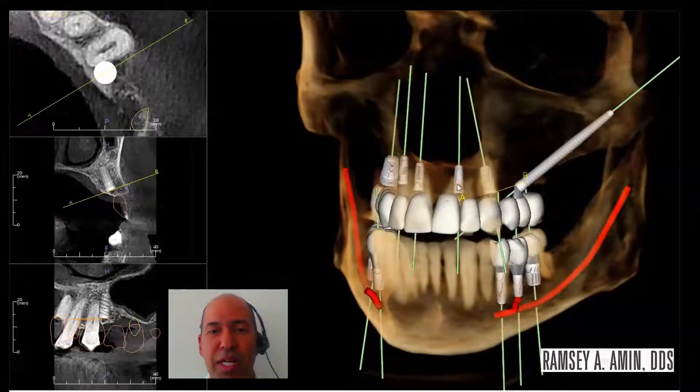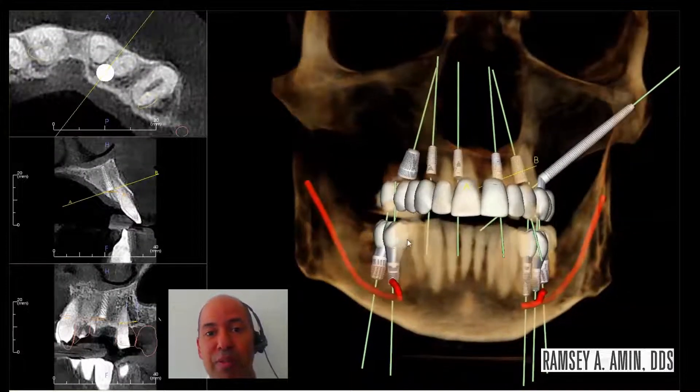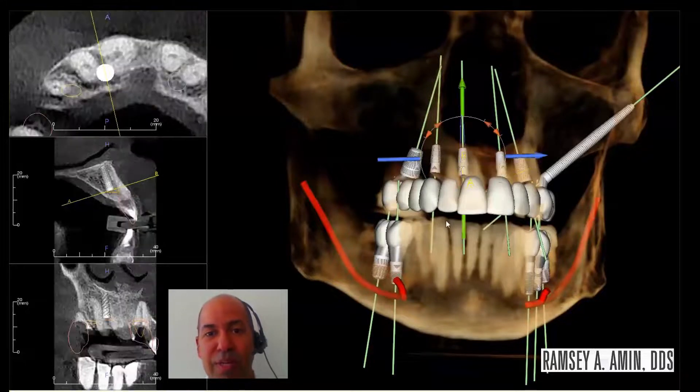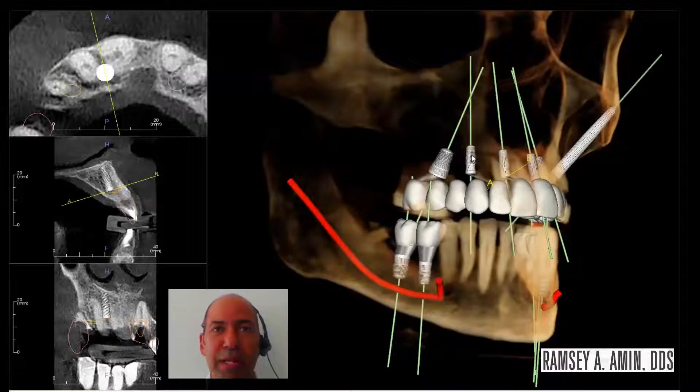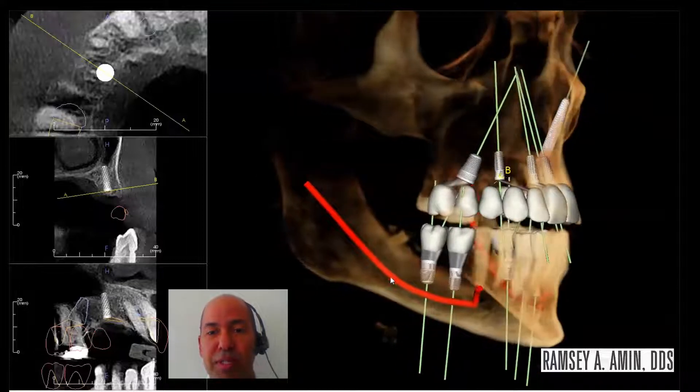The upper jaw is much more challenging than the lower in general when a full arch is being done, especially if the patient wants to leave with a fixed bridge within 24 to 48 hours rather than go through the typical 6 to 12 months of waiting, wearing a denture, and sinus lifts — which are great, by the way. It's just a different approach, which I do as well.